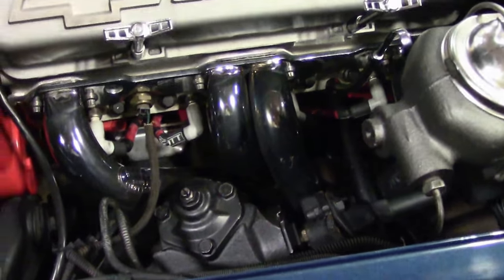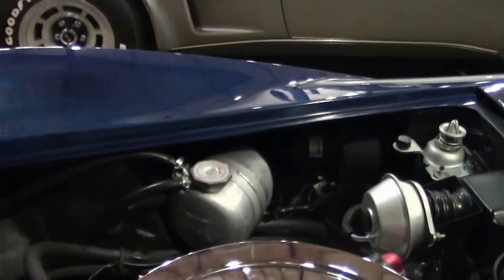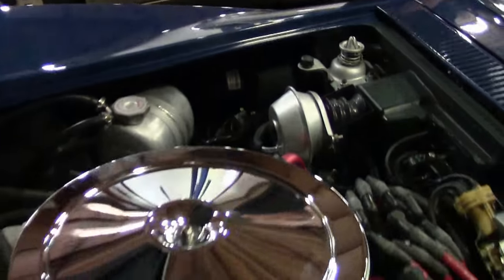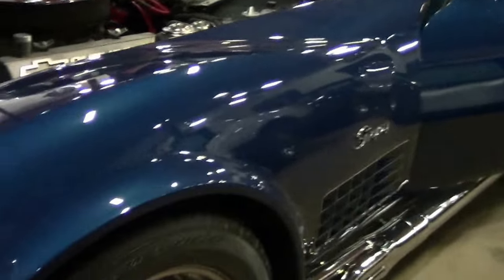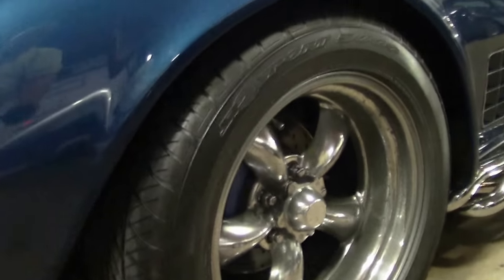It does have the Hooker side pipes, so you do have to be careful getting in and out of this particular car. It has the Edelbrock Performance RPM aluminum heads, as well as the Hooker headers and side pipes.